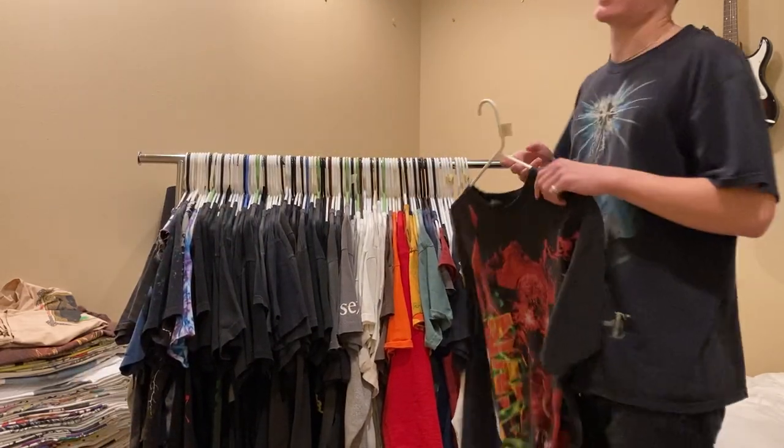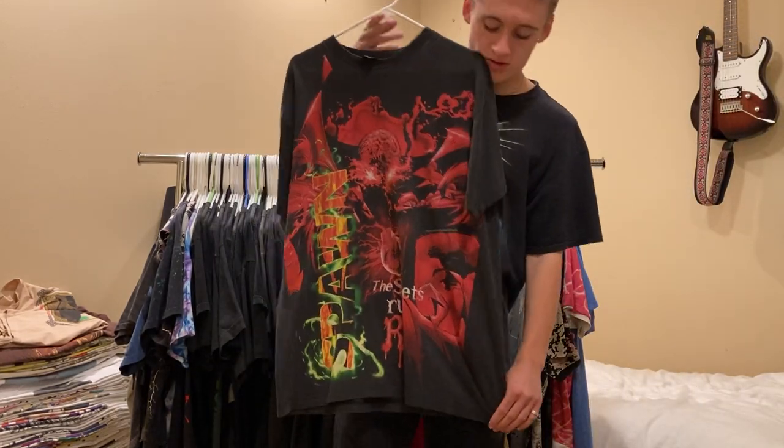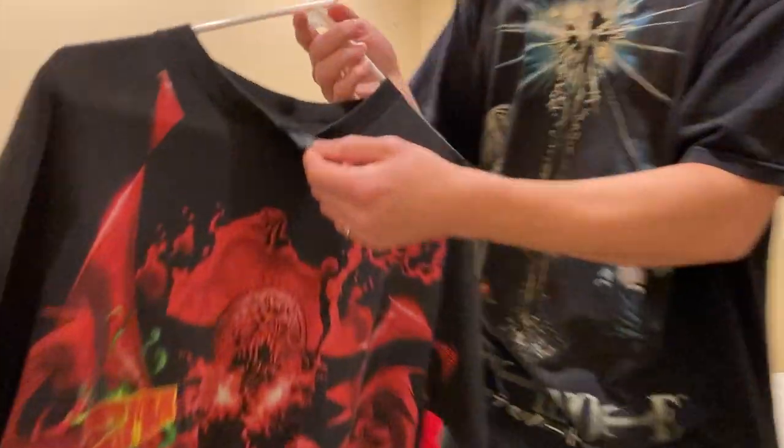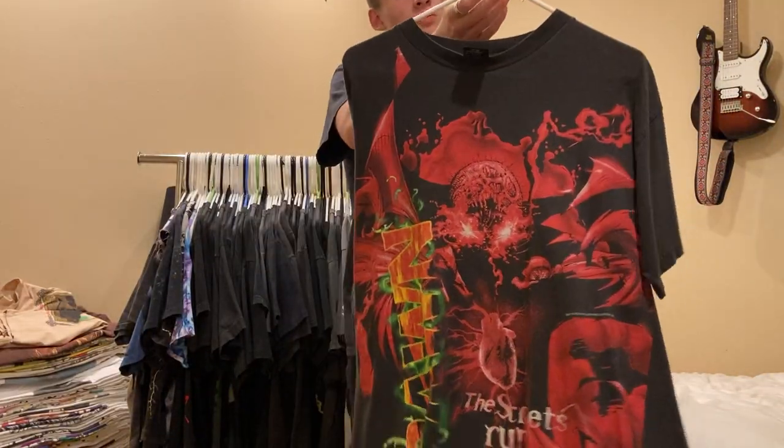Next up is this 1997 Spawn tee. Really nice, big graphic. Double stitched all around. Giant tag, size large. Nice little back hit. I'm asking $300 on this.